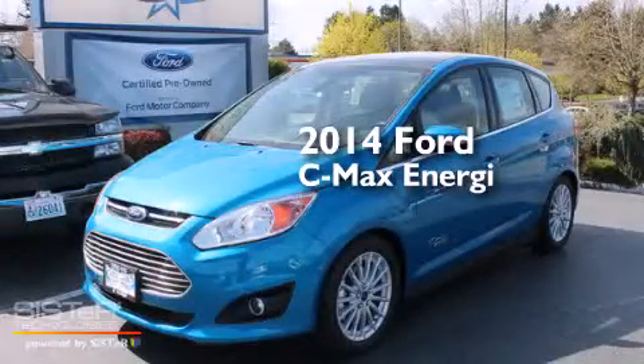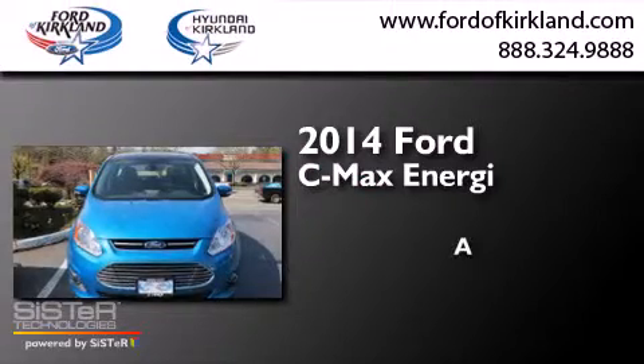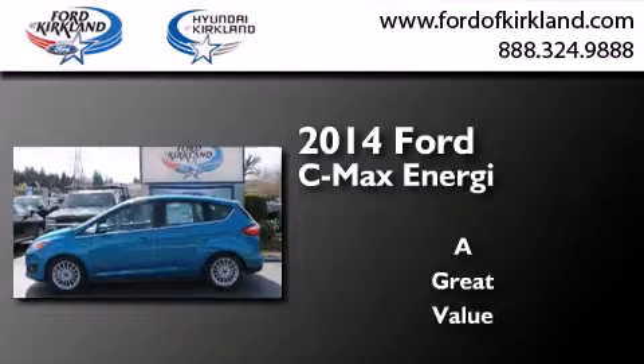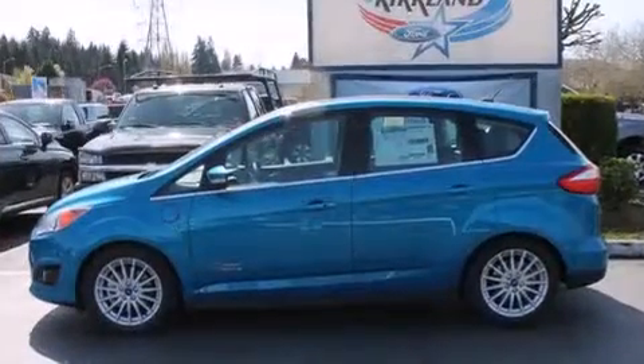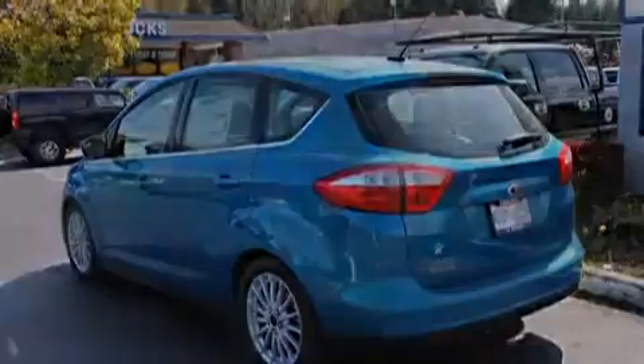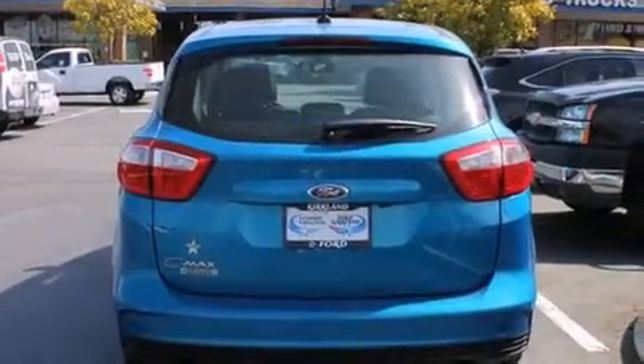This is a brand new 2014 Ford C-MAX Energy. Its top features include a navigation system, Bluetooth cell phone integration, keyless ignition, a sunroof, heated seats, and commercial-free satellite radio.